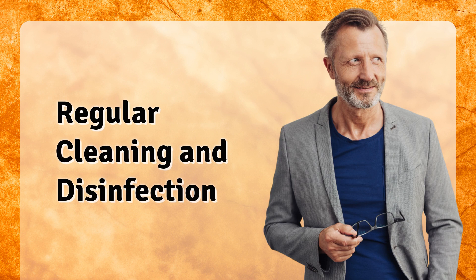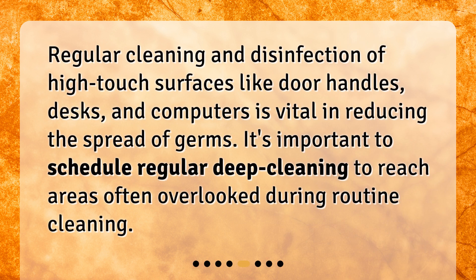Regular cleaning and disinfection. Regular cleaning and disinfection of high-touch surfaces like door handles, desks, and computers is vital in reducing the spread of germs. It's important to schedule regular deep cleaning to reach areas often overlooked during routine cleaning.